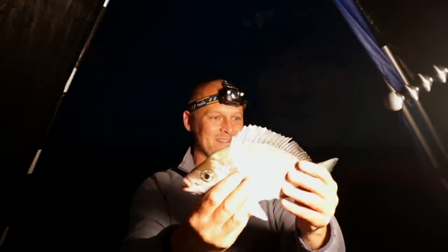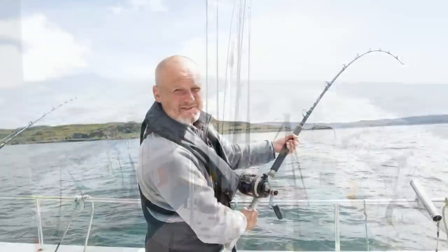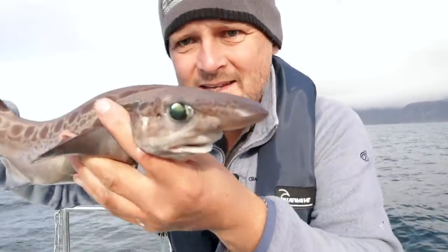They're beasts, aren't they? Chuffed to bits. The smallest little thornback rays. I'll just concentrate on not leaving the rod over the side. And its eyes — it's got amazing eyes.